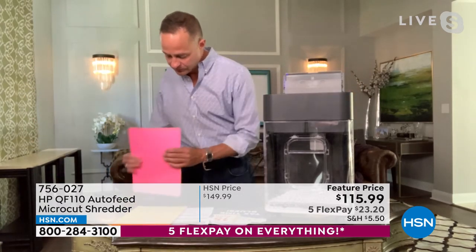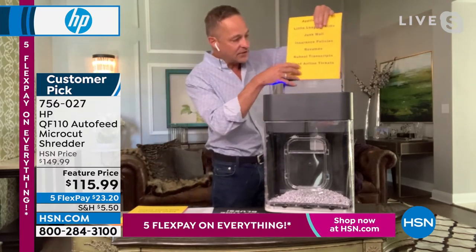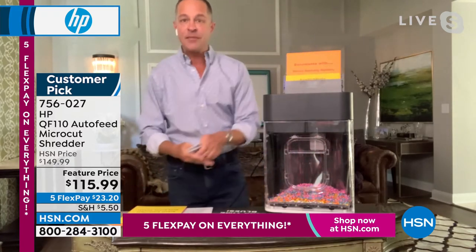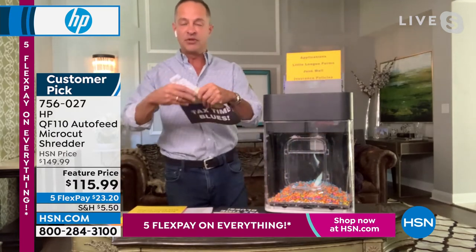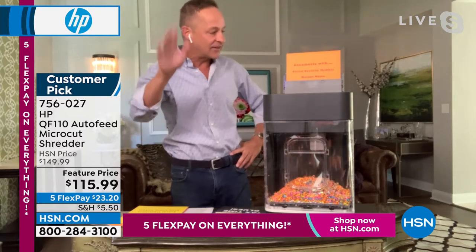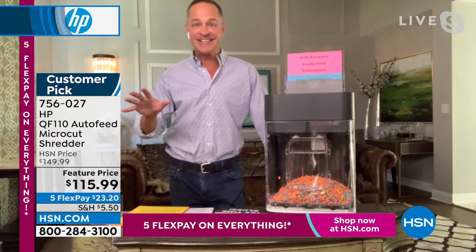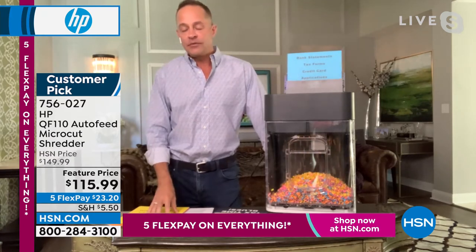The best part is the auto-doc feeder — up to 110 pages. I'm going to grab maybe 20 pages or so. The most difficult thing about this presentation is I go through so much paper — look how fast it is. Grab a stack, pop it in, and it just makes confetti out of it. At the same time, I'm popping credit card offers into the auto-doc feeder. Or tax returns — fold them so they're four thick, pop all of it in at the same time, and it never stops. I love the safety feature too — if you pop the drawer out, it automatically stops. Put it back in and it auto-starts.